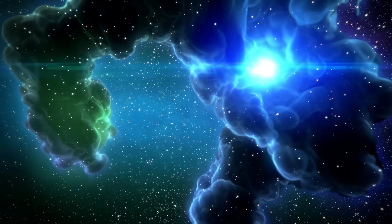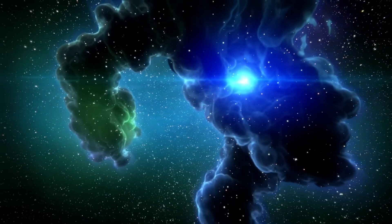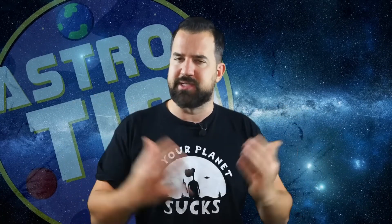For the first time, researchers have achieved something truly amazing. But before we discuss what that is, let's briefly jump back into the subject of super bubbles.